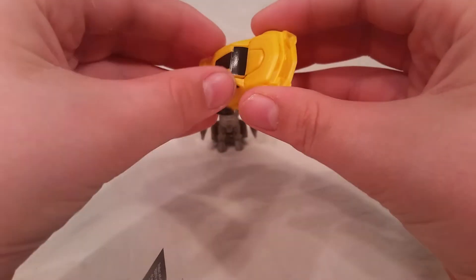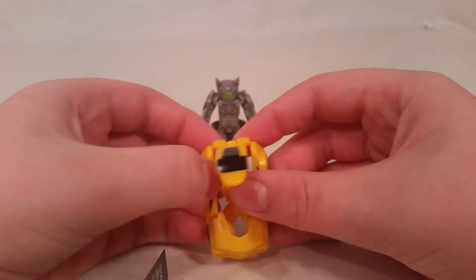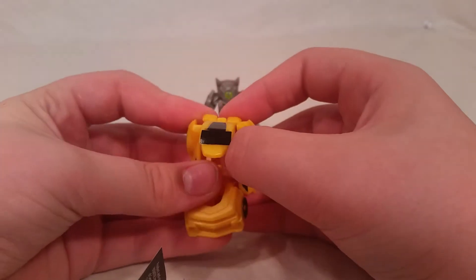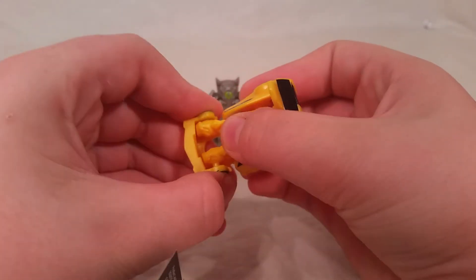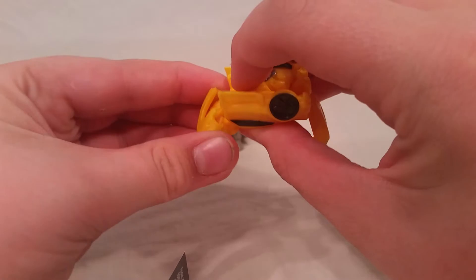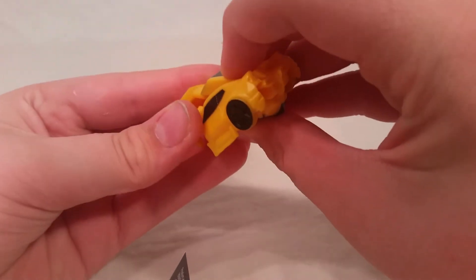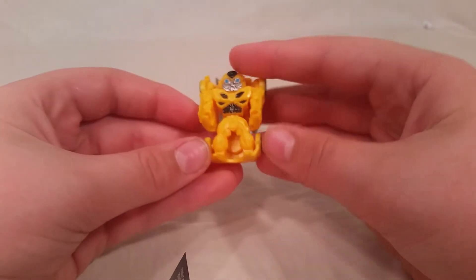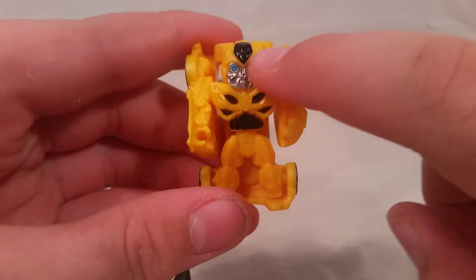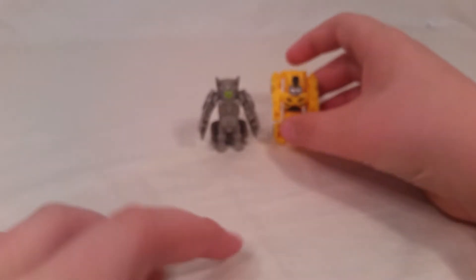To transform him, you want to grab this, flip this up, pull his arms out — not all the way. Pull his arms out, flip him forward, turn his waist around. It already unpegged something — these are cheap. But wow, that is holy cow. There's your nice sculpted little Bumblebee. I like how they got the paint on there — nice and smooth around the eyes.